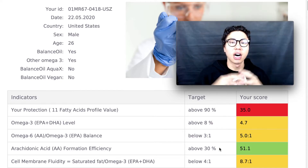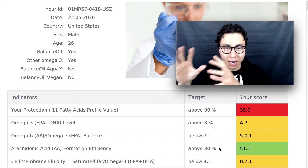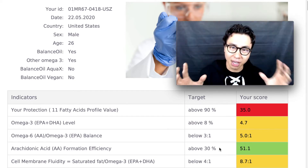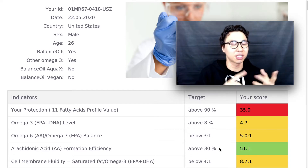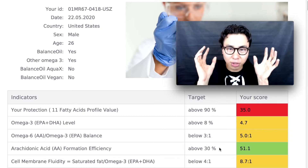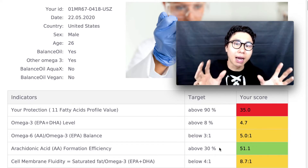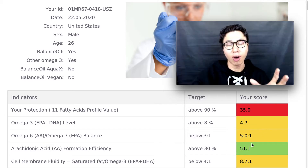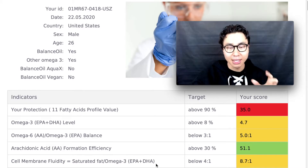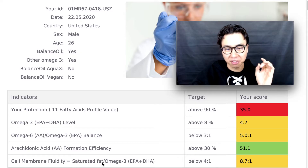But as I describe in my other videos, when you have too much arachidonic acid it has a downstream effect of producing too many inflammatory chemicals called prostaglandins and leukotrienes. Too much of these inflammatory chemicals leads to skin conditions, autoimmune conditions, heart disease, and cancers. So I actually want my score to be a little lower than 51%.